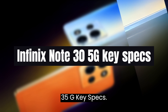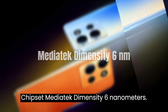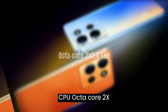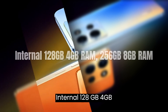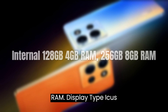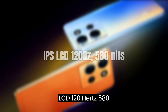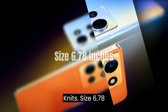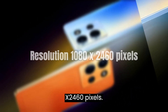Infinix Note 35G key specs: OS Android 13, chipset MediaTek Dimensity 6nm, CPU Octa-Core 2x2.4GHz, internal storage 128GB with 4GB RAM or 256GB with 8GB RAM, display type IPAS LCD 120Hz at 580 nits, size 6.78 inches, resolution 1080x2460 pixels.